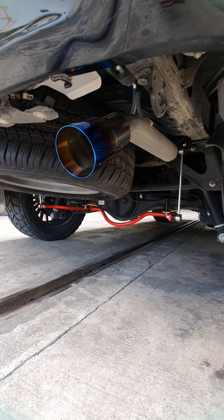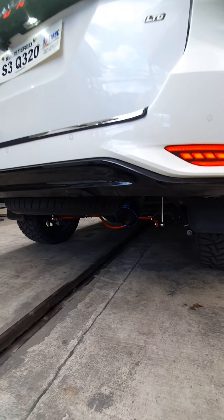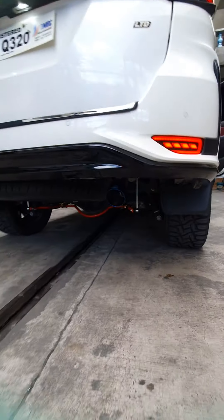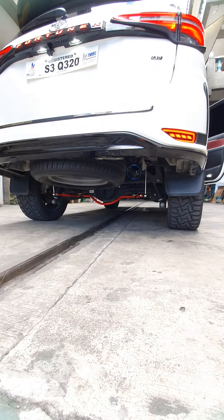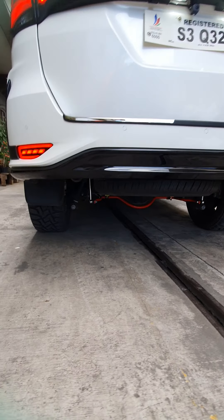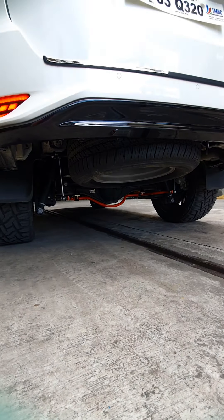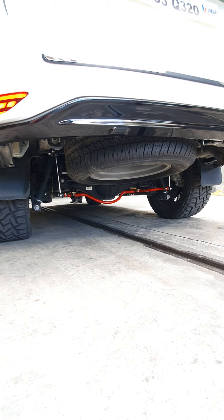We've also upgraded with the Thailand Original Sway Bar. This is Original Thailand Sway Bar — for better handling, better cornering, and less body roll. You can clearly see it from the rear. This is the Sway Bar Original, available for Hilux and Fortuner. We already have stocks for this.